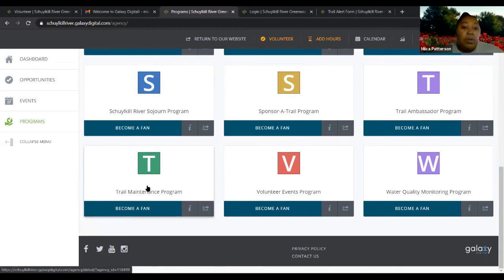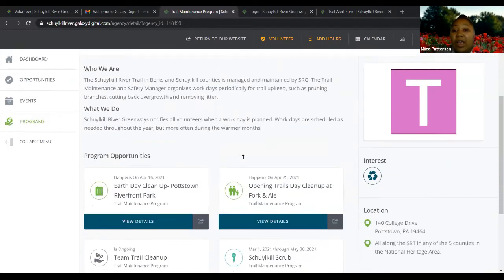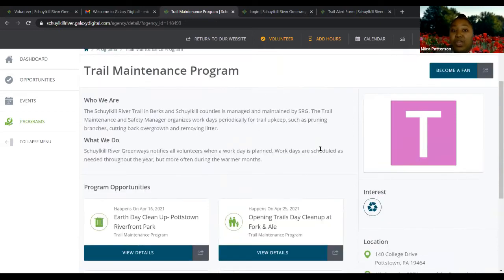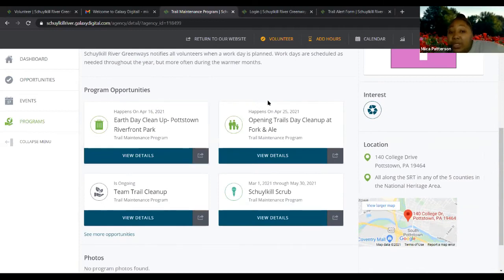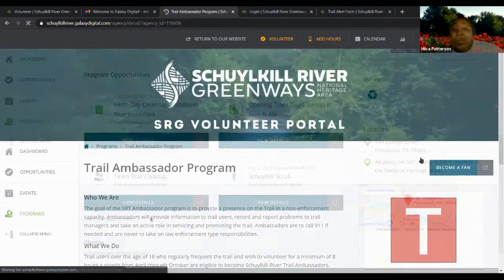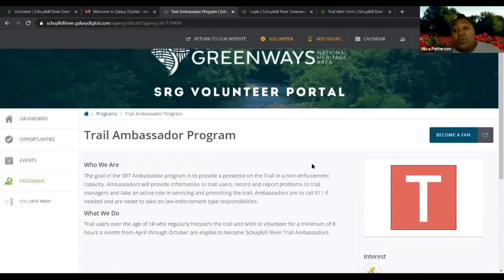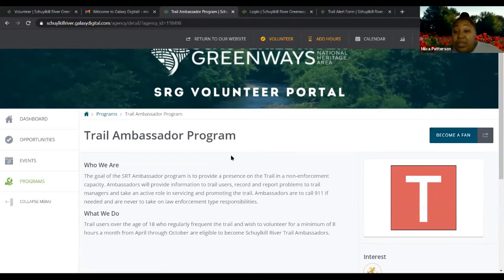Clicking into the trail maintenance program shows you more information and tells you what interests it connects to. If you chose that you're interested in trail maintenance, this will probably be a suggested program for you. Scrolling down, you can see the opportunities — which are needs you can actually sign up for — along with contact and location information. There's also a trail ambassador program, and if you're a trail ambassador, you'll want to become a fan so you get any alerts or updates.